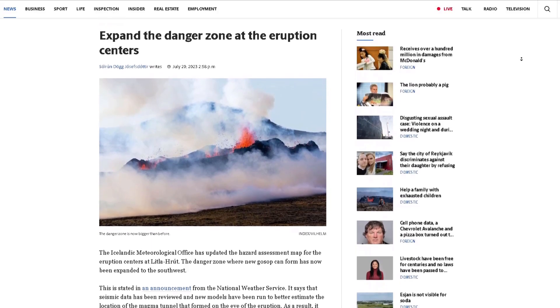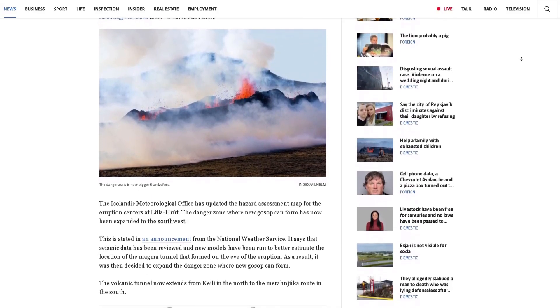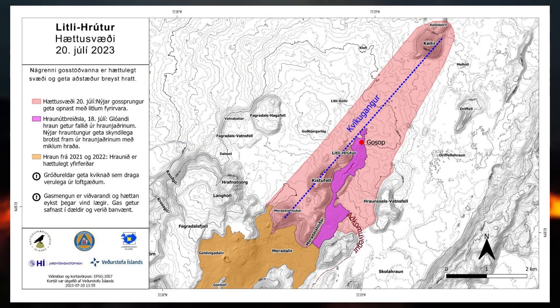The hazard zone at the eruption site has been expanded after experts analyzed earthquake data to get a better image of the intrusion and how it lies. The hazard zone covers an area where new fissures could open with little or no warning.